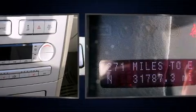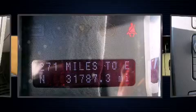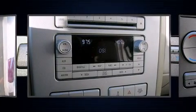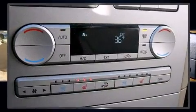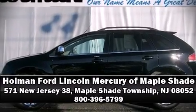Lincoln ensures the safety and security of its passengers with traction control, ignition disabling, and four-wheel disc brakes with ABS. Electronic stability control stands out as a technologically savvy innovation, keeping you better connected to the road. Stop by our dealership or give us a call for more information.